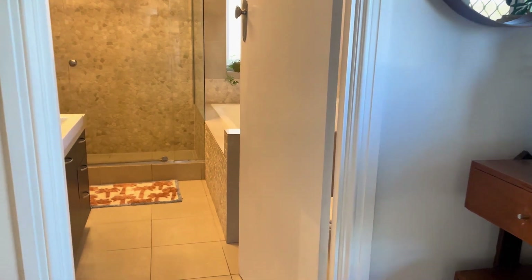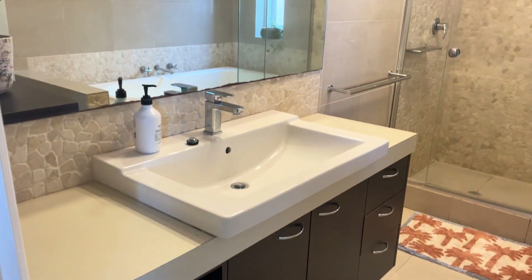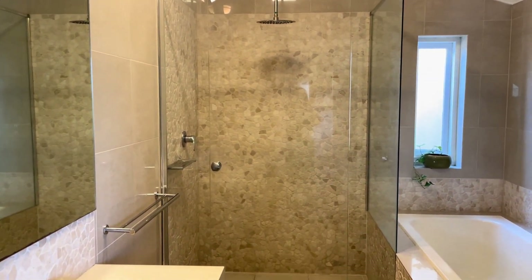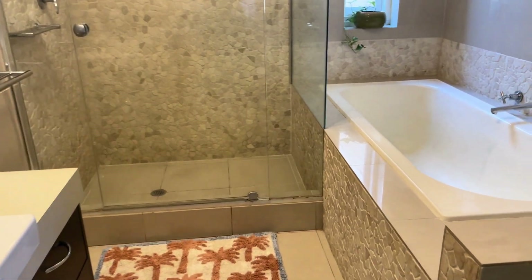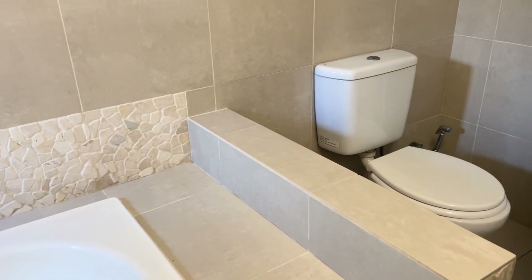Across the landing we've got a family bathroom with a single vanity, a separate shower with a really beautiful rain head shower head, a deep bath, and there's a nook space as well.